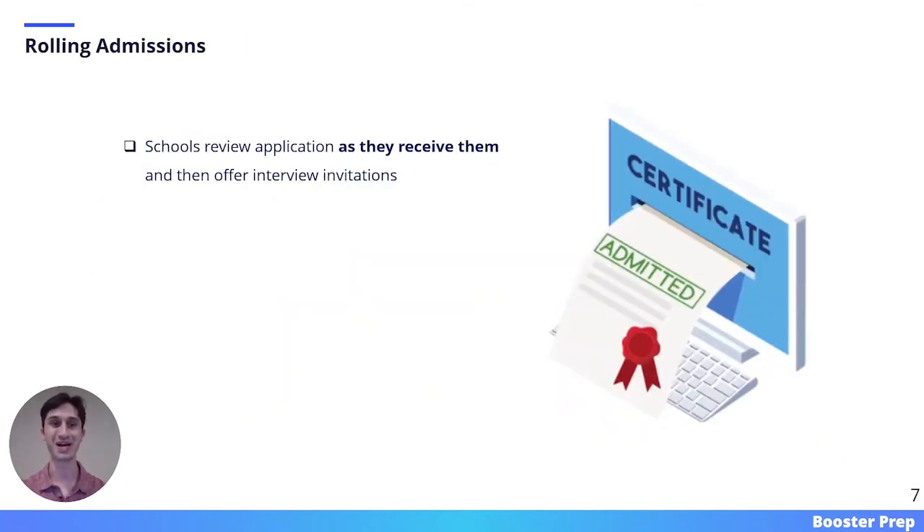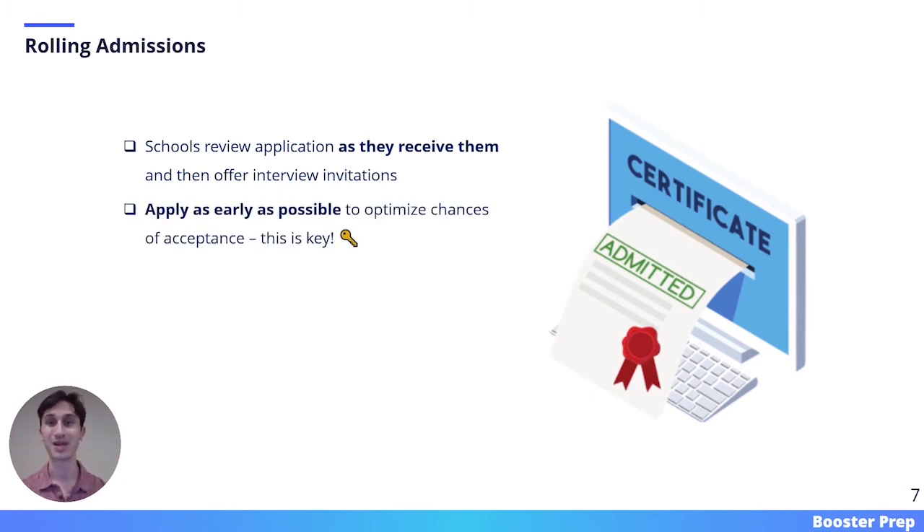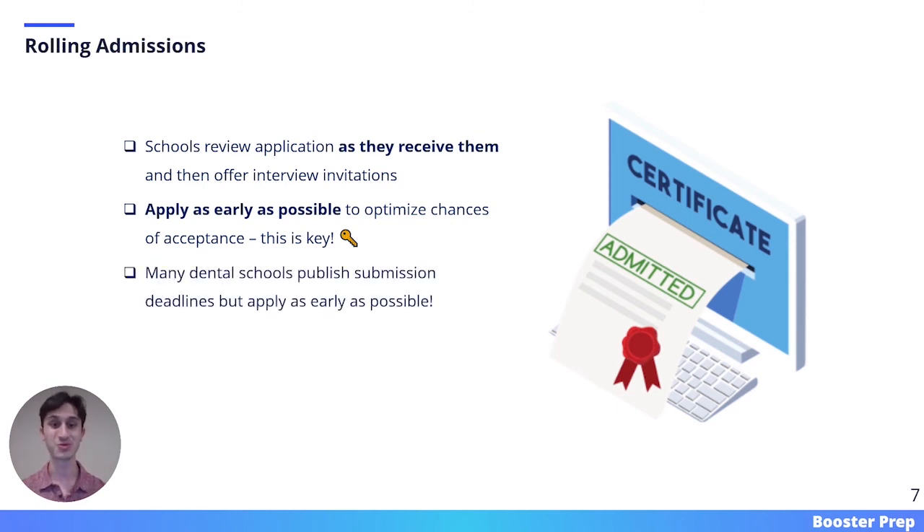I wanted to emphasize again the rolling admissions aspect of the dental school admissions process. Schools will review applications as they receive them and then offer interview invitations, so it's important to apply as early as possible to optimize your chances of acceptance. One of the biggest mistakes people make in this process is waiting too long to apply. Many dental schools will publish submission deadlines on their websites, but don't follow those deadlines — apply as early as you possibly can.